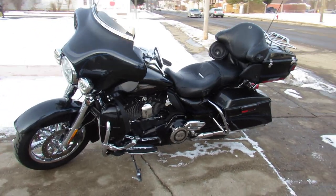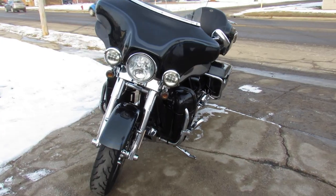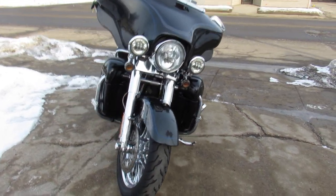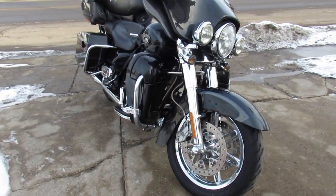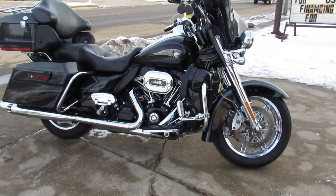Hey guys, ApprovalPowerSports.com here. Check this one out. 2013 Screamin' Eagle CVO, 110th Anniversary Edition. Hard to find bike. This one's number 75 of 1,100 bikes that were made.